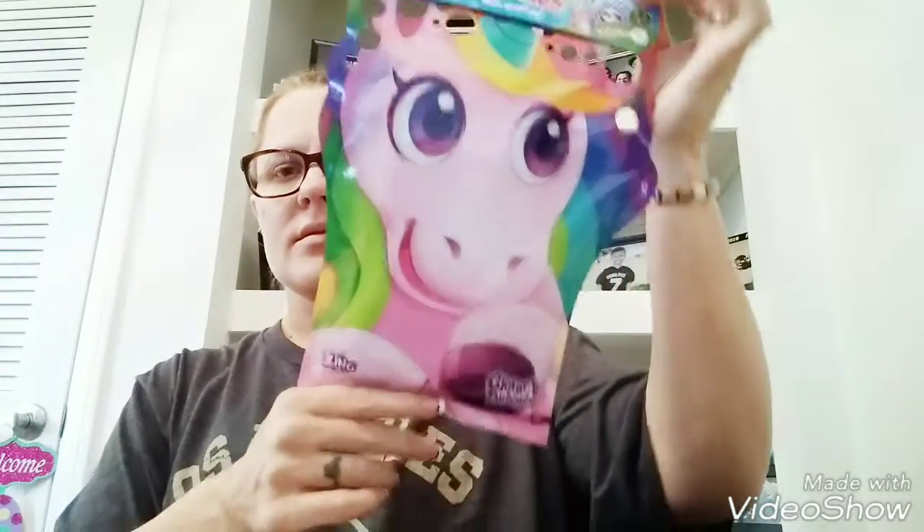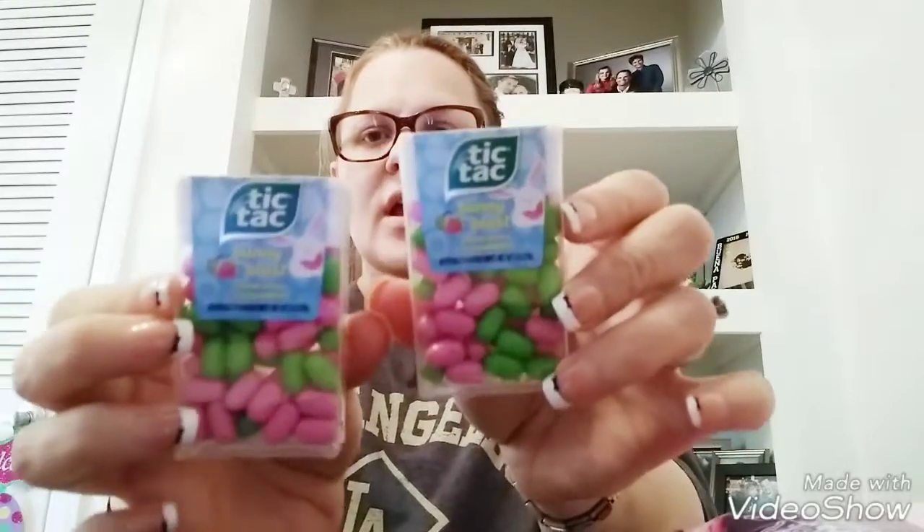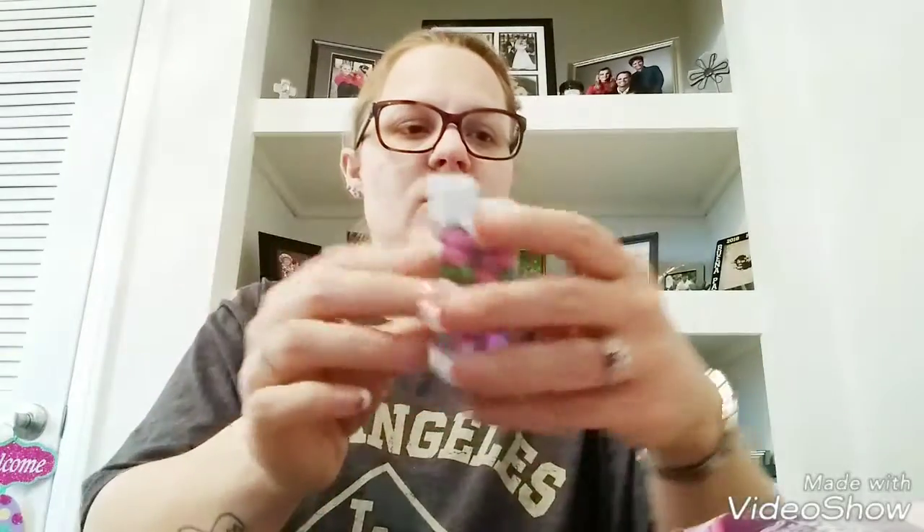And then these Tic Tacs — these are the Bunny Blast green apple and strawberry flavor. I'm going to stick these in their Easter basket as well.